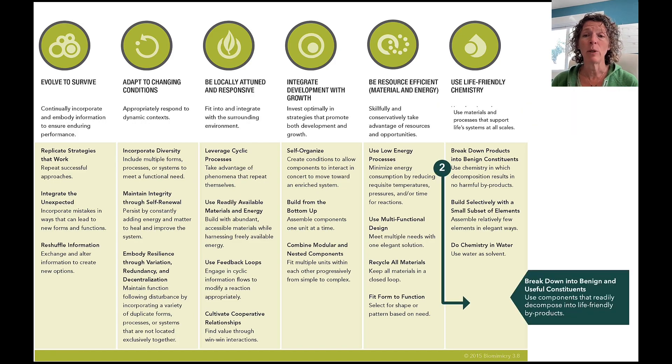The next thing we did is move 'breakdown products' into 'benign constituents' a little bit further down, partially because there's a nice way to talk about how things build here. When we're talking about the end product breaking down, it made sense for that to come further down the process of building up and then breaking down. We also changed the definition, which now reads: 'use components that readily decompose into life-friendly byproducts.' Not too different from the original, but with some important nuances.